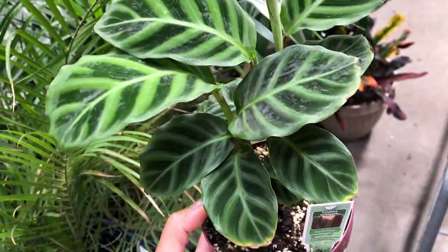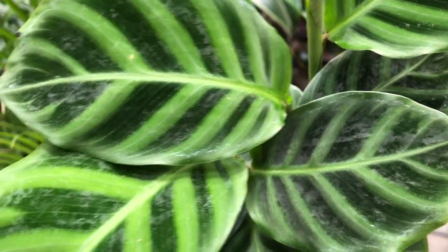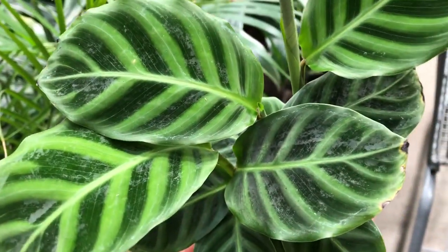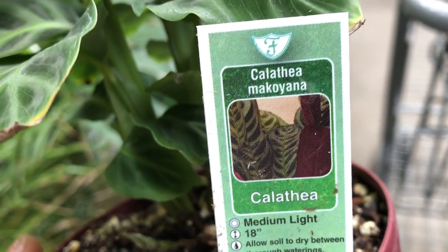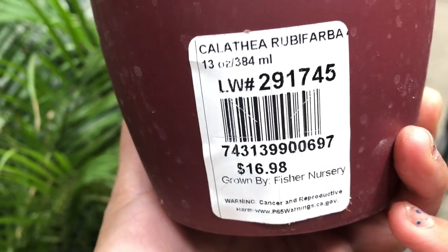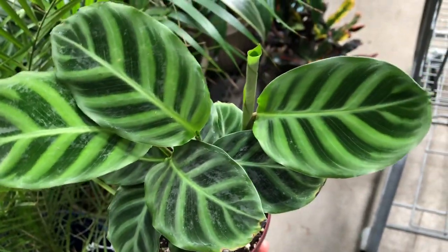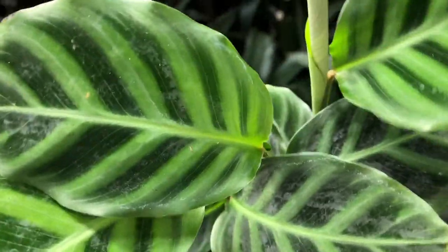I am at Lowe's and look at this Calathea — it's very pretty. This is like a starter Calathea, Calathea makoyana. Wow, for a starter it's 17 dollars. When I say 17 dollars I always round it off because plus tax it's more than 17 bucks. This is so pretty. I'll show you some other Calathea they have.